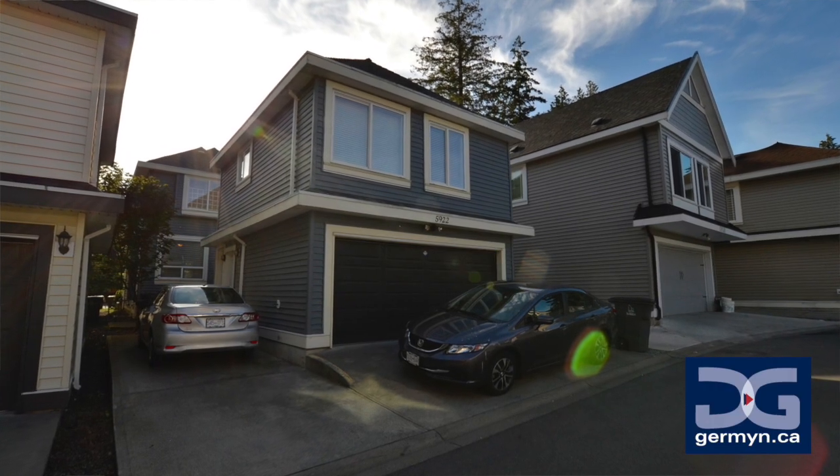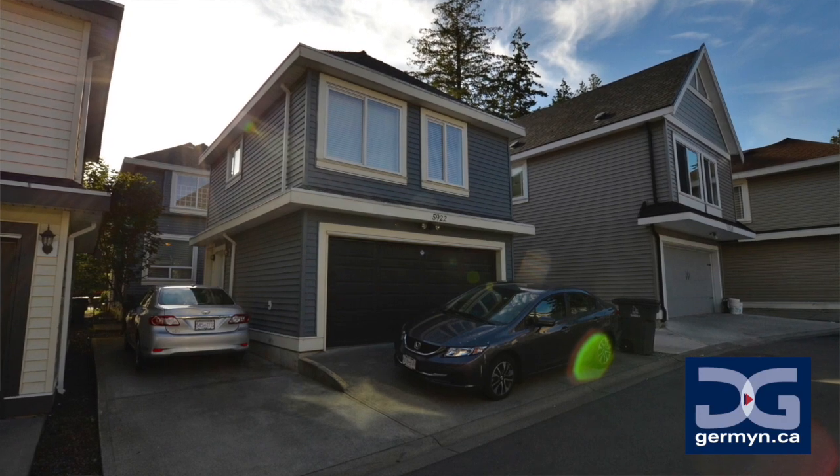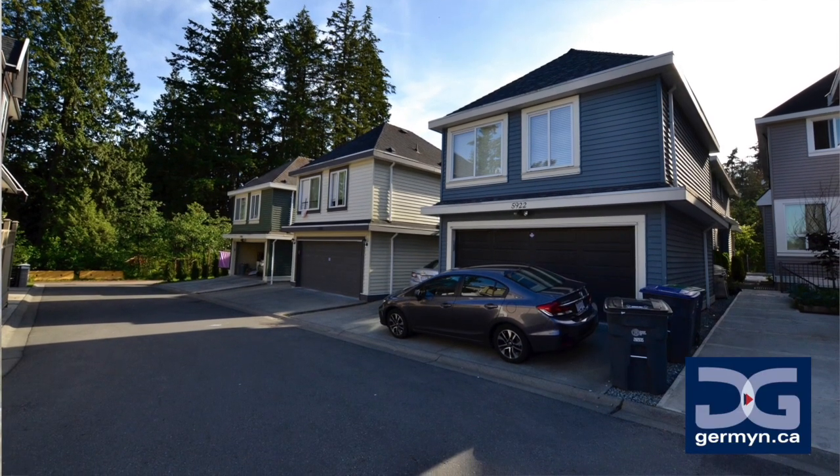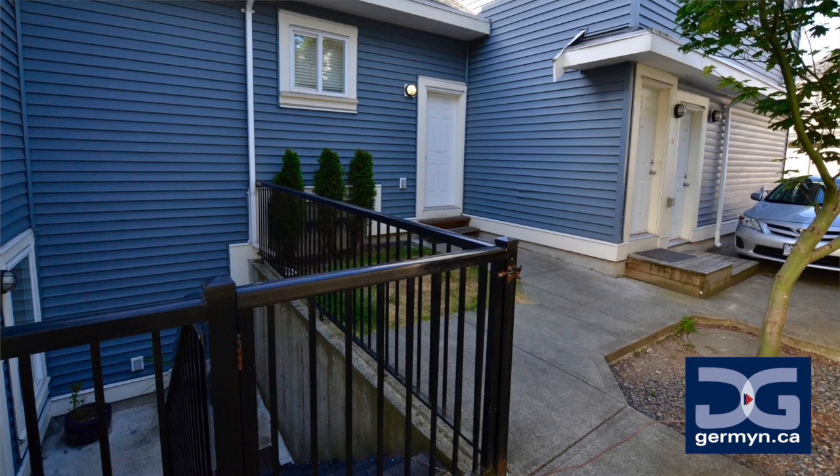What is ideal about this home is the opportunity to have two income suites — both from the legal coach home, one-bedroom, and the two-bedroom suite underneath the main house. Easily rentable and both being vacant for July 15th, the rental income alone will come close to matching anyone's mortgage to help keep this home extra affordable.